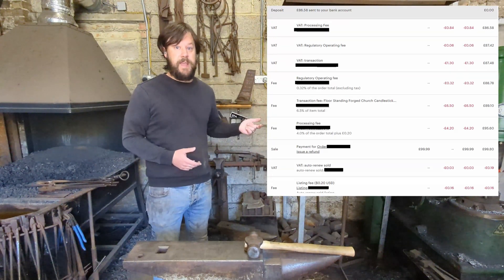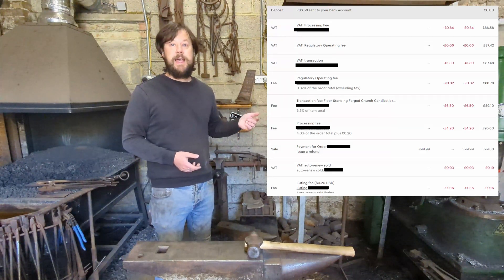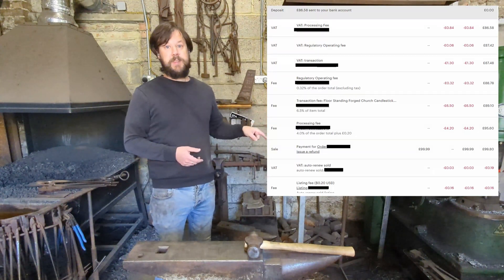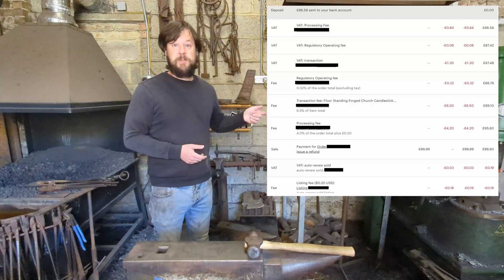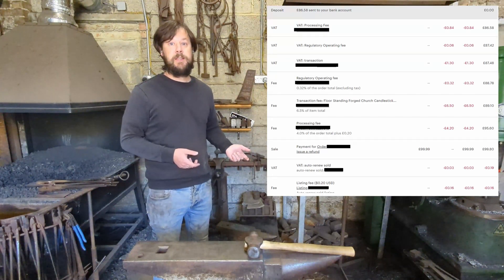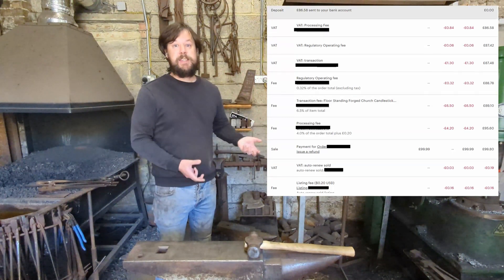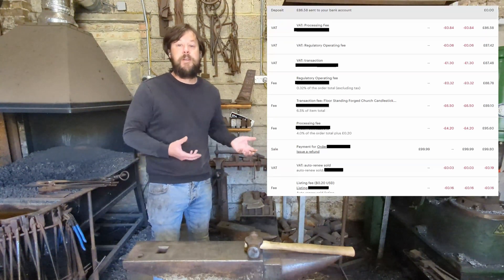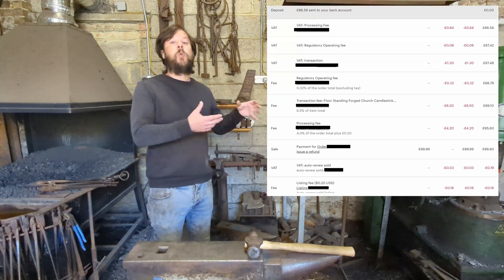Next, there's a regulatory operating fee — your guess is as good as mine as to what that is. It's 0.32%, which works out at 32 pence. Above that, you've got VAT on the transaction — I imagine that's 20% as it is in the UK, and that works out at £1.30 for this transaction. You then have VAT on the regulatory operating fee — probably 20%, so that's a tiny amount of 6 pence. Next up, you've got VAT on the processing fee — that's 84 pence. At the top, you can see the withdrawal — that's the money that actually ends up coming to me — and that, for this transaction, is £86.58.